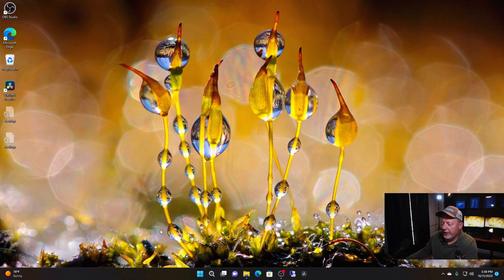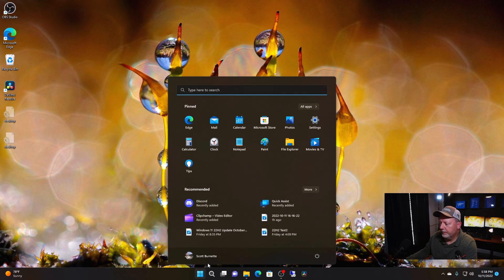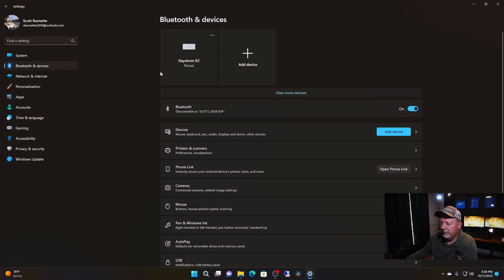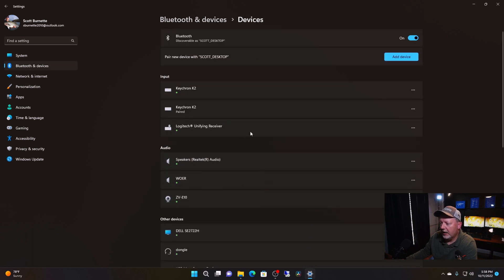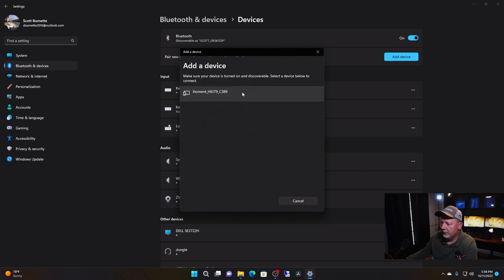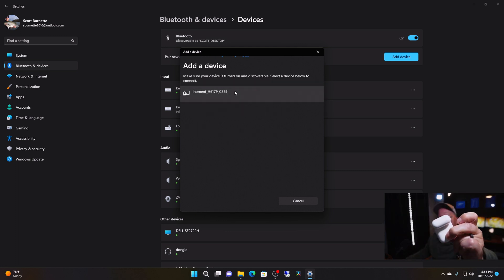Alright, so we're going to start off from scratch here. Got my AirPods and we're going to go ahead and pair them. I'm going to switch down to my screen recording. I'm capturing my screen. I'm going to go to the start menu, go up to the settings app, and go to Bluetooth and devices. I'm going to hit Bluetooth and hold this button on the back until it starts blinking.